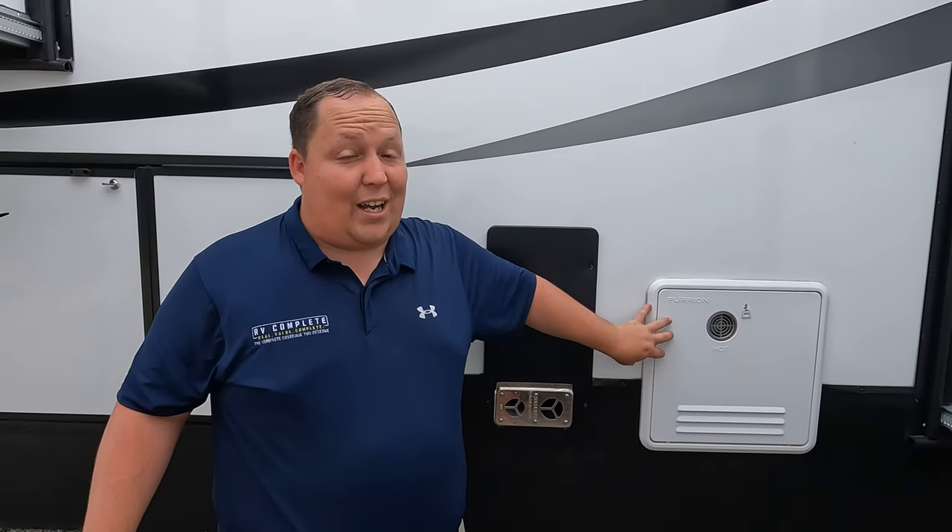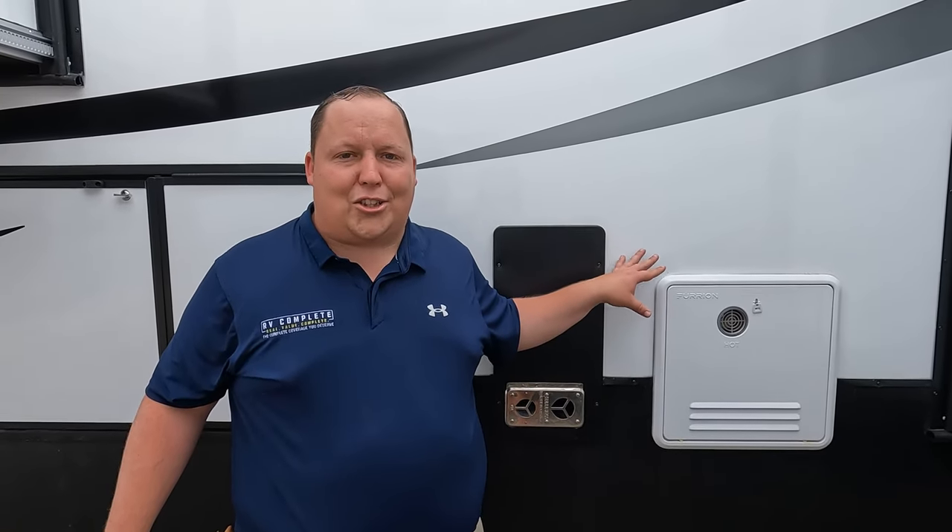This episode is sponsored by Lippert. If you have an RV and want a Furion tankless water heater, they'll link it down below. You can buy it and DIY the install, or take it to the service department and they'll get it done in about 30 minutes to an hour. You don't need to buy a Reflection — you can just buy the instant hot tankless water heater separately. Thank you to Lippert and Furion for sponsoring this video.